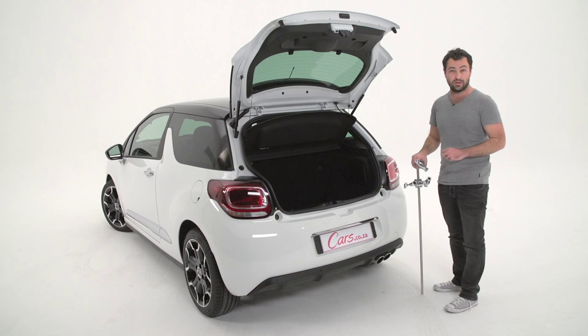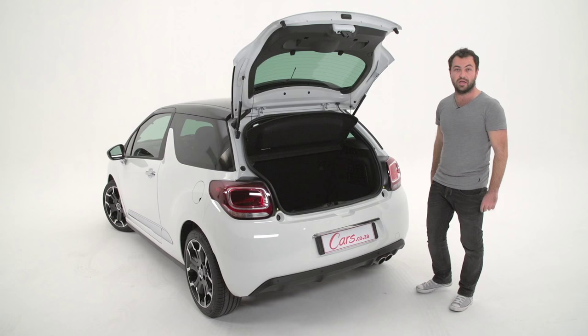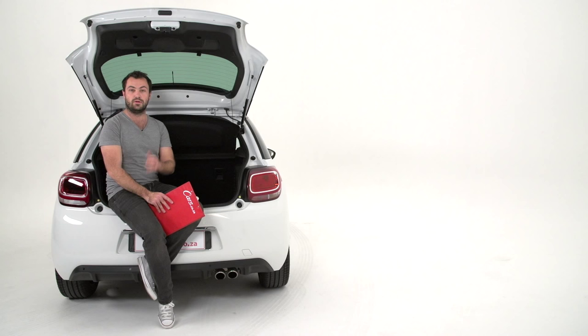Number eight: it has a very decent boot. At 285 litres, it compares favourably with the 211 litres of the new Mini Cooper. This is the thing that we film with — as you can see, it just disappears in there.